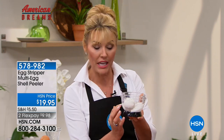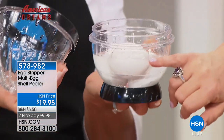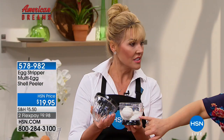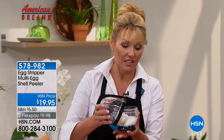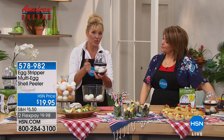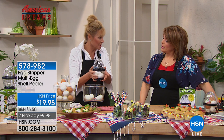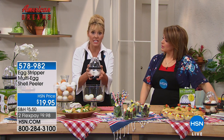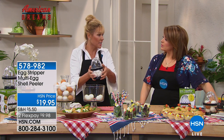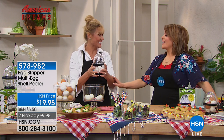I looked into commercial equipment to find out how they peel such a massive amount of eggs. I found three things in common: water, shaking, and some kind of nodules on the inside. Therefore, I created a smaller version for every kitchen. Once you cook the eggs you have to put them in an ice bath to stop the cooking. Once they are nicely chilled, then you add them in. There's a water fill line so you know exactly how much to add — cold tap water.